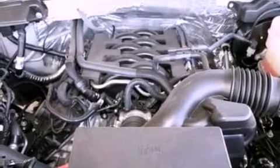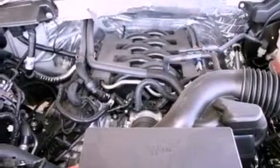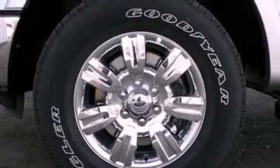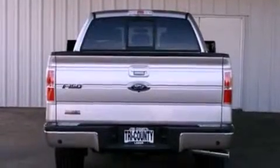Its top features include a double wishbone independent front suspension, automatic locking wheel hubs, an engine immobilizer theft deterrent system, and a low tire pressure indicator.